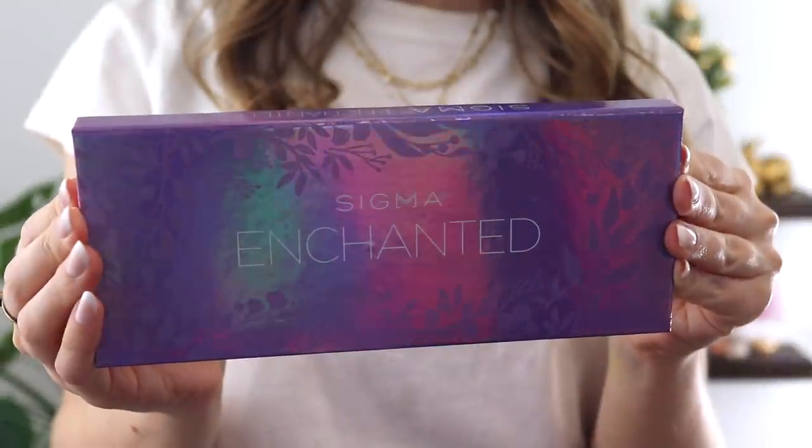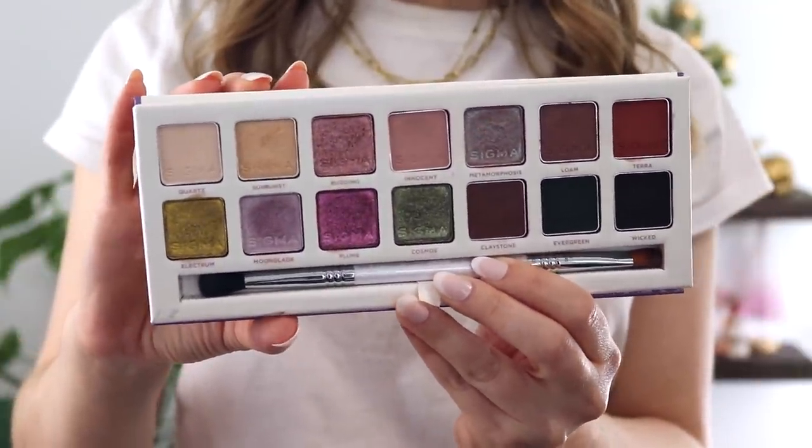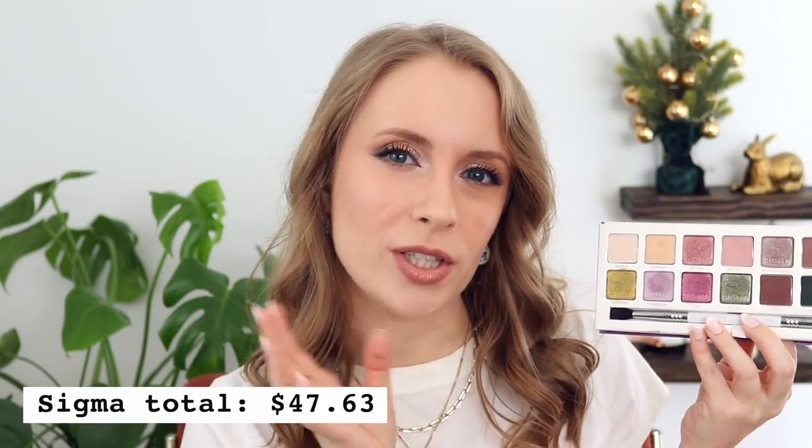The third order I placed for that video was from Sigma's website — the Sigma Enchanted palette, the only thing I bought from their website. I used an affiliate code for 10% off, so I ended up paying $47.63. I've been on a little bit of a roller coaster figuring out my thoughts on it, but I've learned to like it more than I did initially. I did a 7 Looks 1 Palette video on this back in November, so I'll link that for you. I think I will enjoy this in the spring especially, because it really makes me think of springtime.